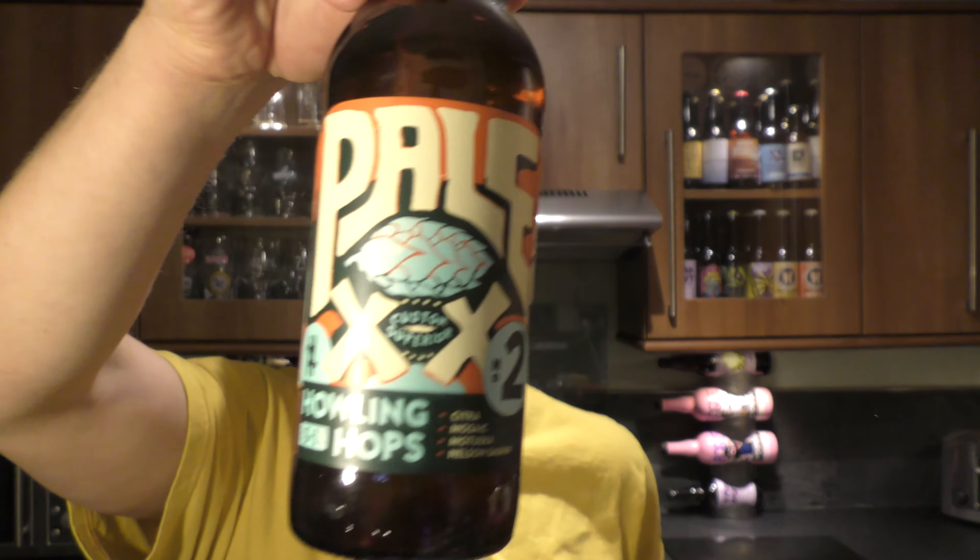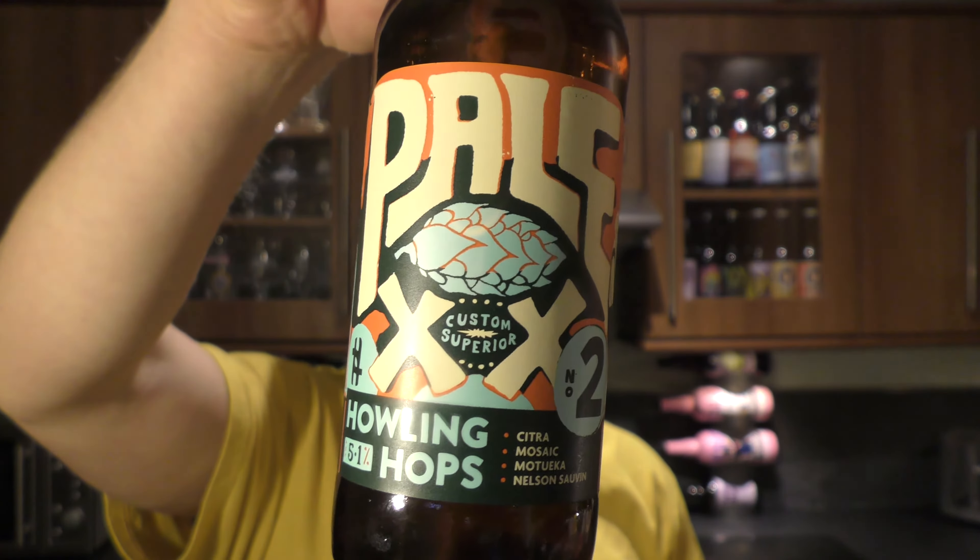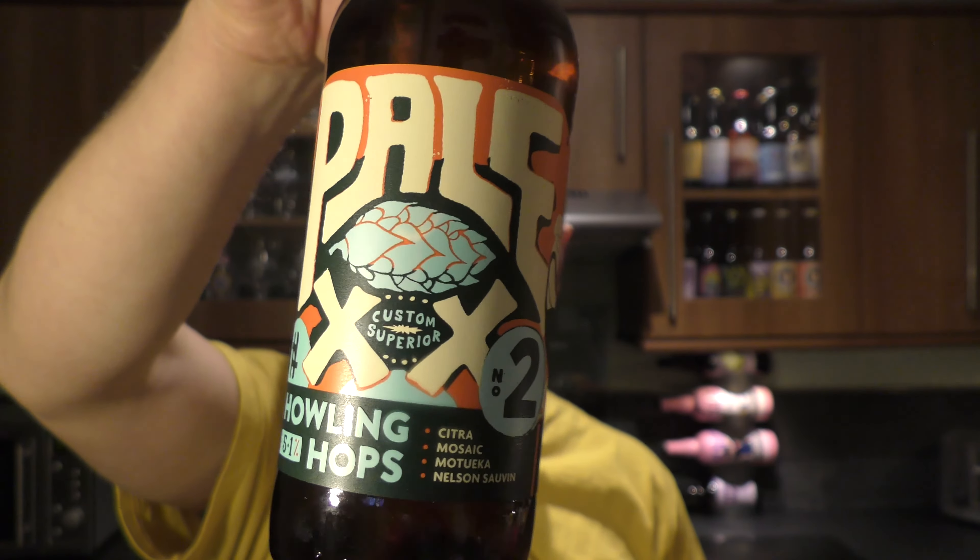It's beer o'clock on Real Old Craft Beer. Today we've got a beer from Howlin' Hops — it's a bottle of the Pale XX, version number two.